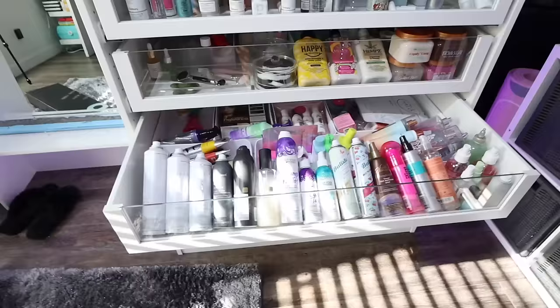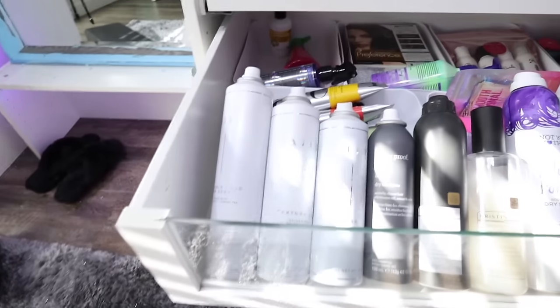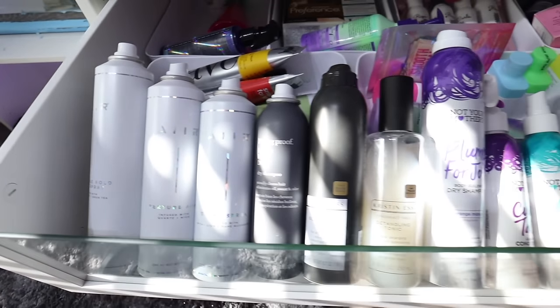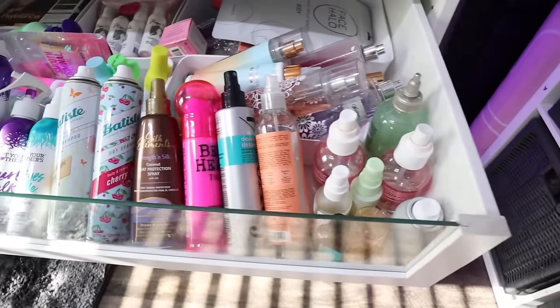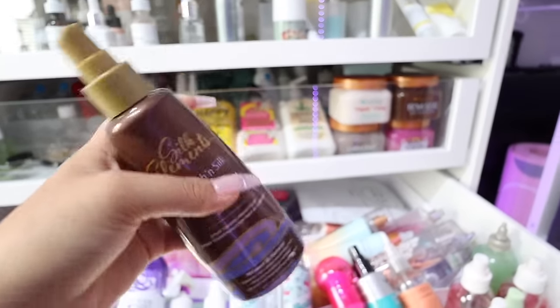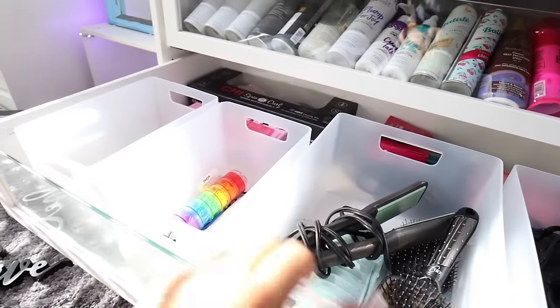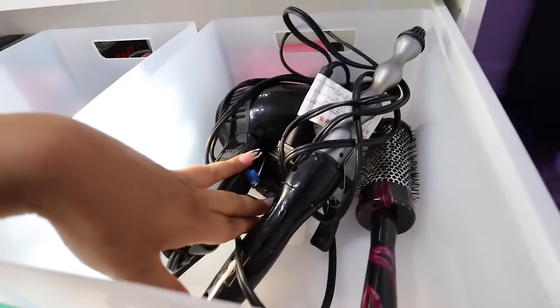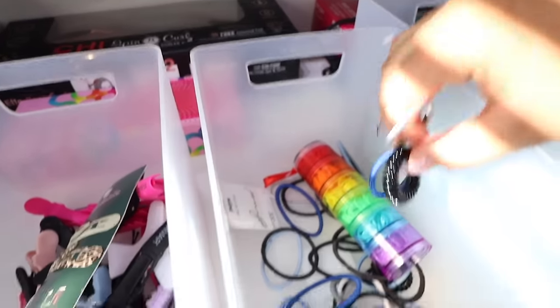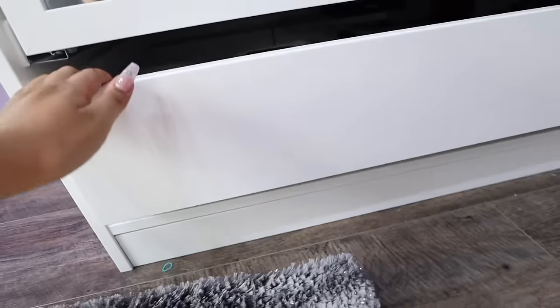This drawer is a mess - I have all my hair care favorites. Whatever heat spray you're using, throw it away and go buy this one - it will change your hair life. In this drawer I have more hair care items - in this bucket I keep my hair tools, brushes, hair ties, and hair clips.